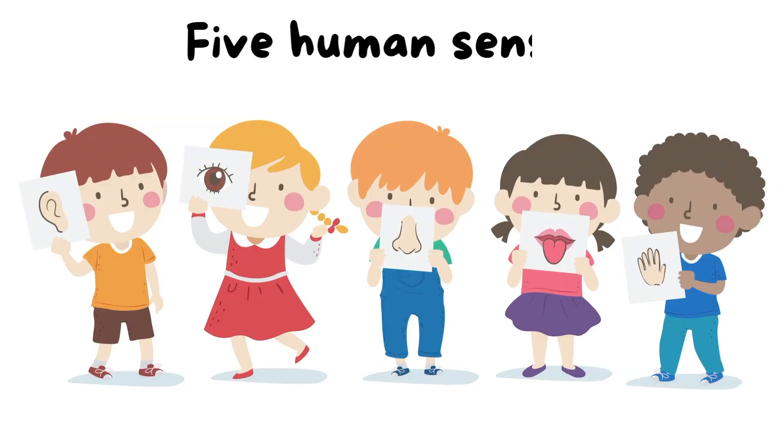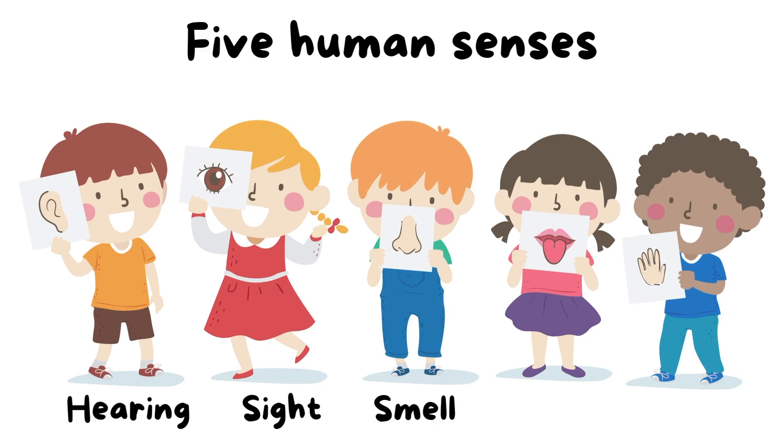This is all thanks to our five human senses. They are hearing, sight, smell, taste, and touch.